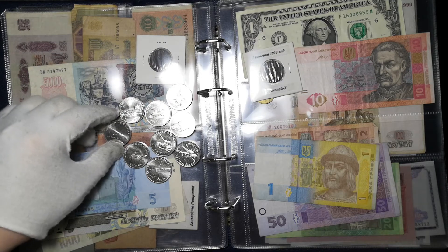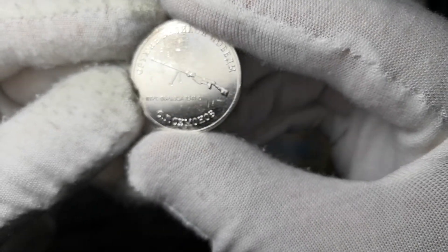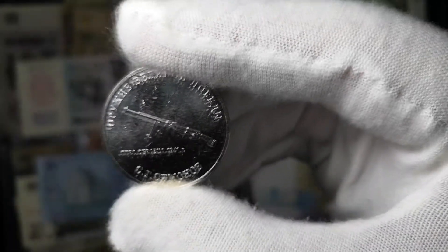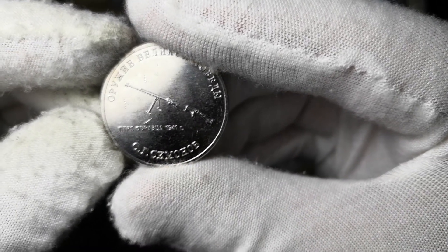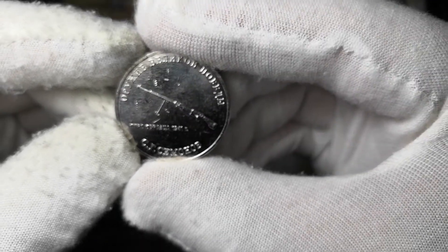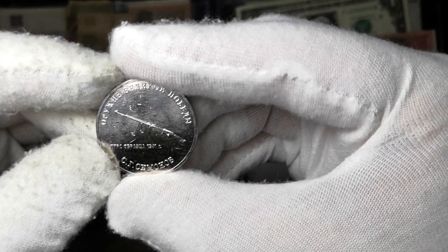Рассмотрим каждую монету. Первая монета — это ПТРС образца 1941 года. Конструктор — С.Г. Симонов.